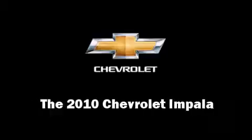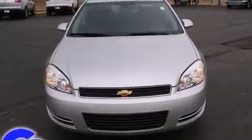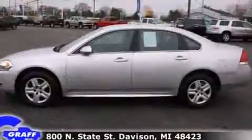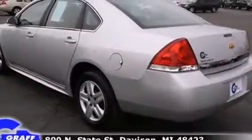The 2010 Chevrolet Impala. This four-door sedan just recently passed the 60,000 mile mark. A 3.5-liter V6 engine pairs with a sophisticated four-speed automatic transmission, providing a smooth and predictable driving experience.